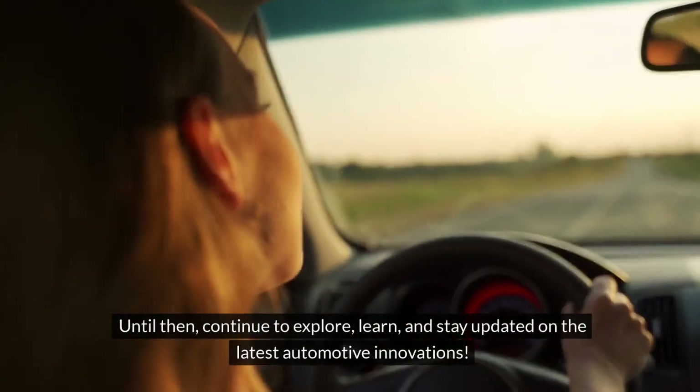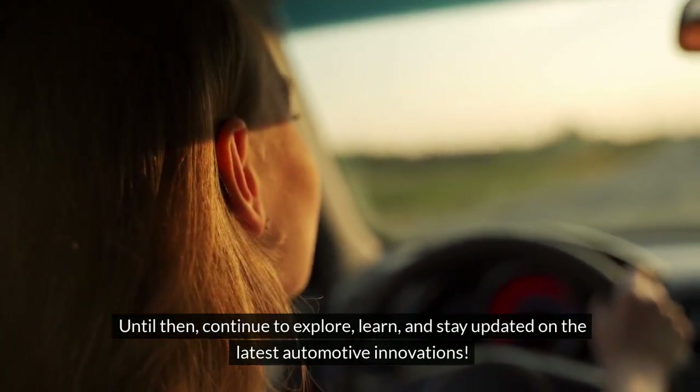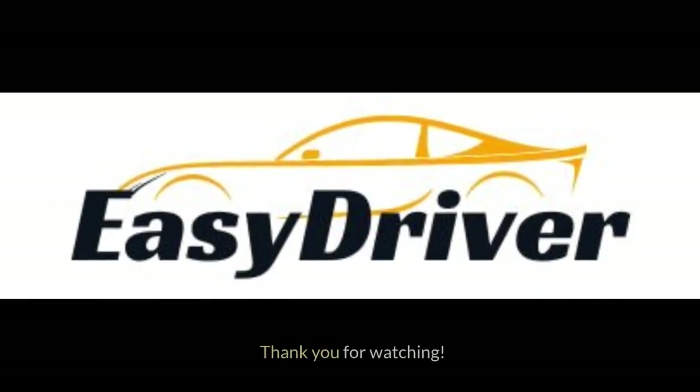Until then, continue to explore, learn, and stay updated on the latest automotive innovations. Please comment, like, share, and subscribe for more automotive information like this. Thank you for watching.